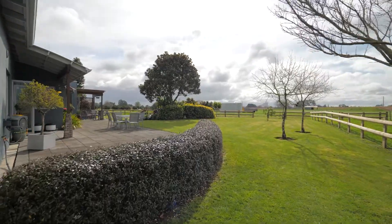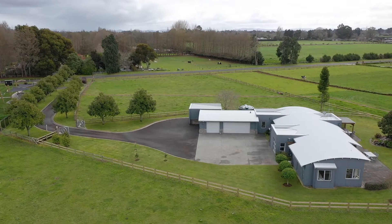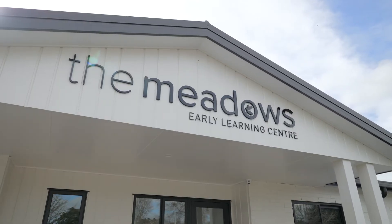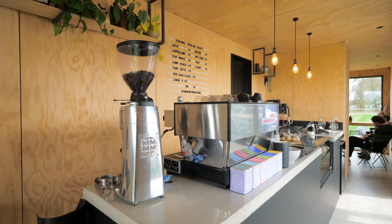Lifestyle blocks like this are rare — fantastic location, excellent schooling, and close to urban amenities for ease of modern living. On your doorstep is an early childcare centre and the front paddock container cafe serving up your daily coffee fix.